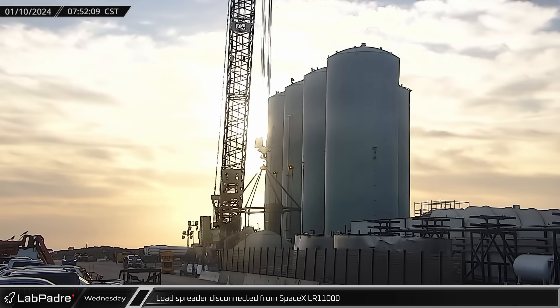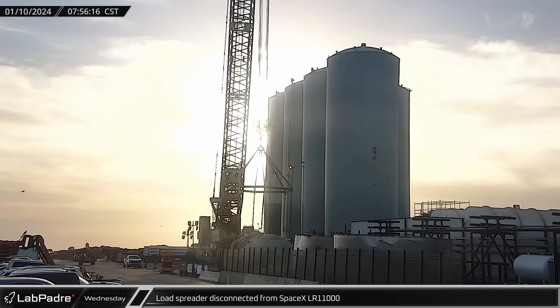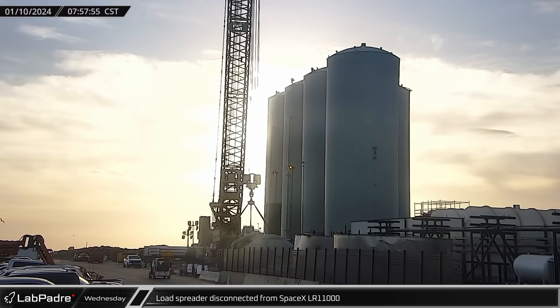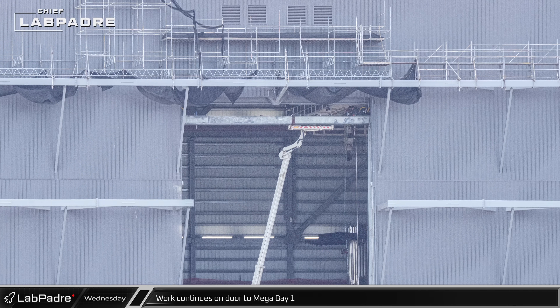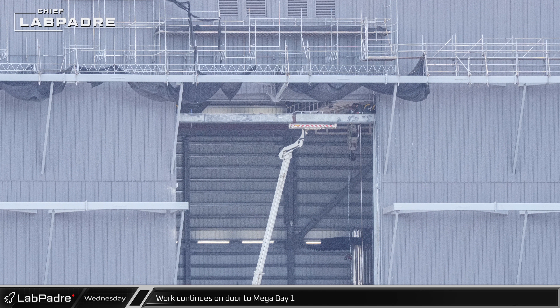Workers at the orbital tank farm finished cutting down the GSE-8 tank overnight, and the load spreader was disconnected from SpaceX's LR-11000. Work continues on the interior supports for Mega Bay 1's new door.